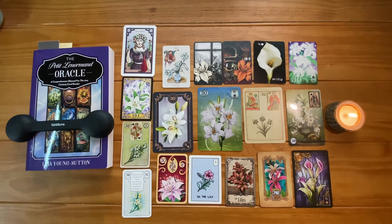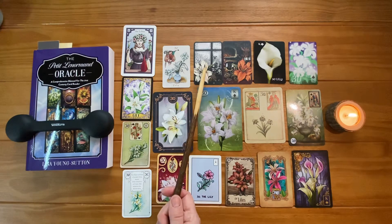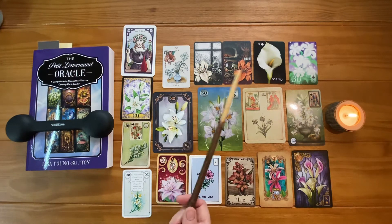By the time this video ends, I think you'll understand that the lily is both purity and sensuality, and there is no need to split the card into two. The petite Lenormand system is complete and balanced. We do not have to mess with it or add extra cards.